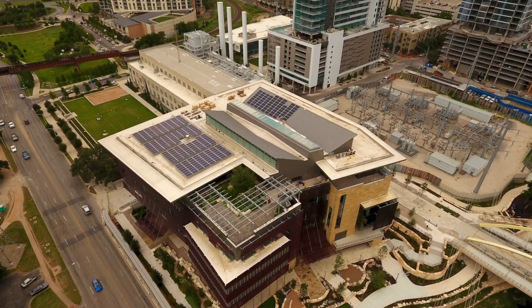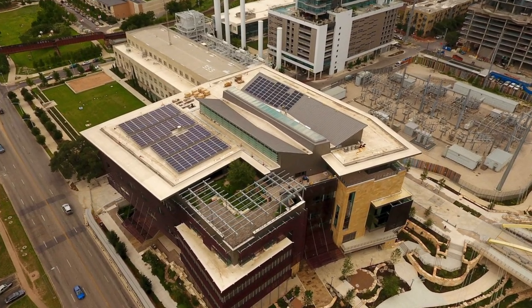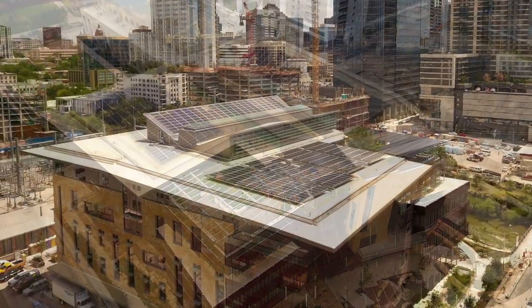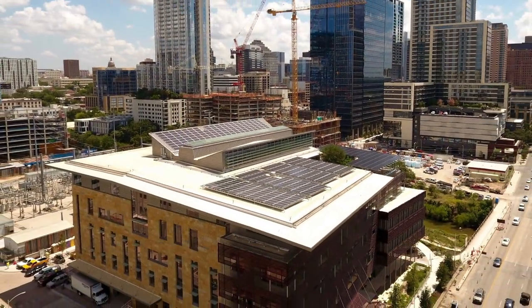Axiom Solar just completed installation of a 182 kilowatt solar array on Austin's new central library. 567 solar PV modules and an equal number of Apparent Energy microinverters were used.